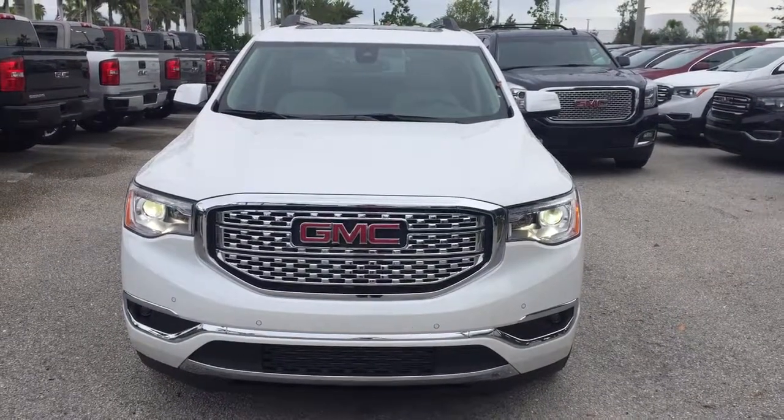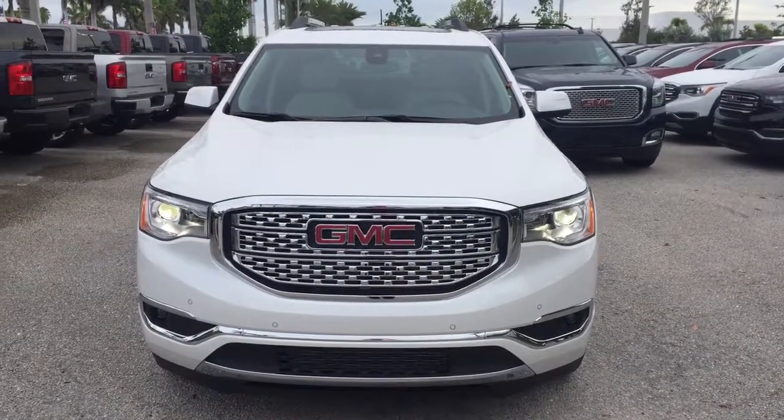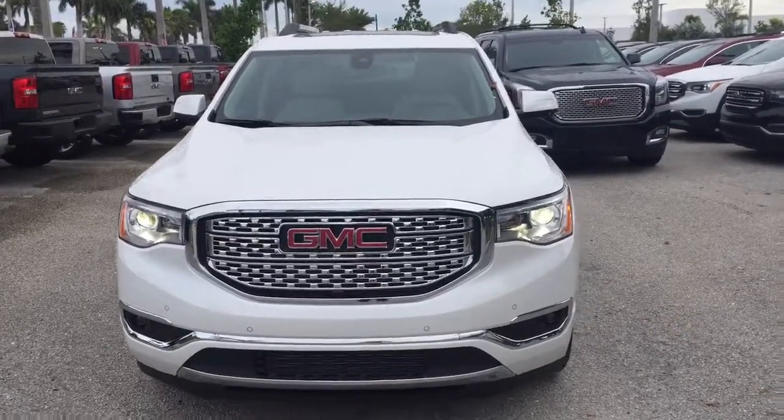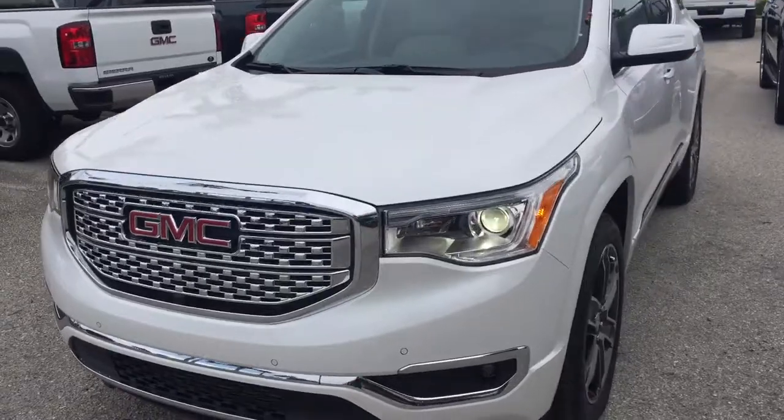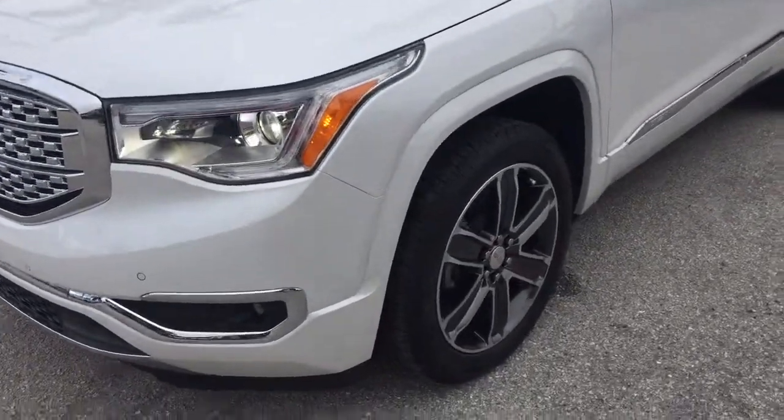Yes, hello Jerry, how are you? It's Robert here from Delray Buick GMC. Here's a short walk-around video of your beautiful Acadia Denali — White Frost exterior with the Cocoa interior.